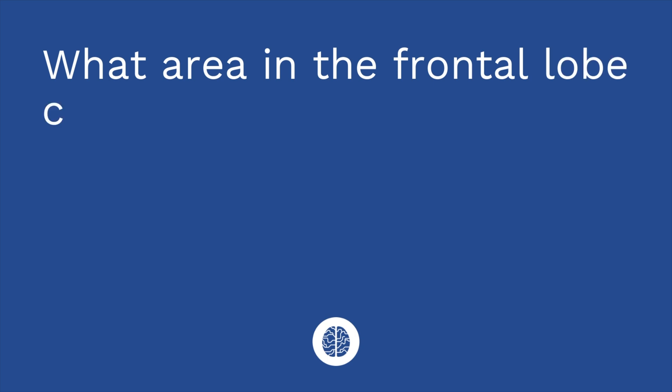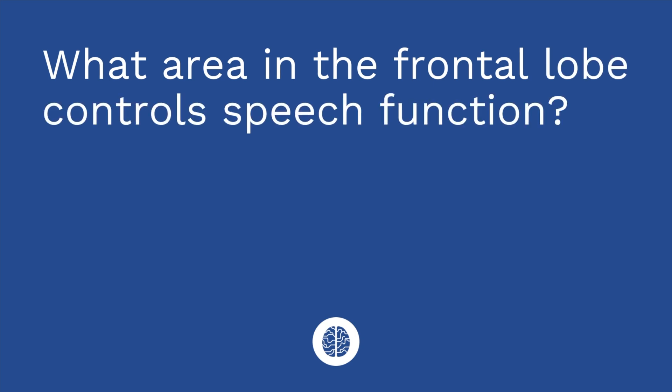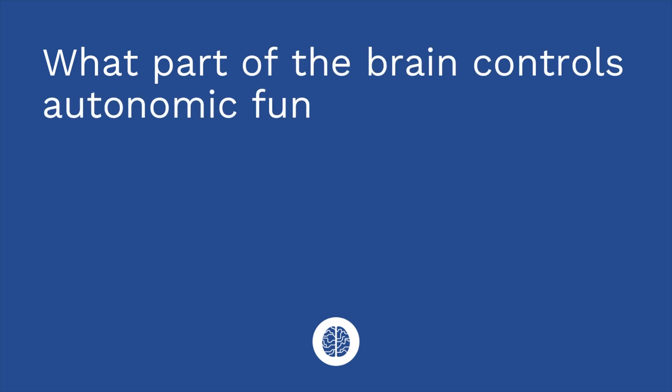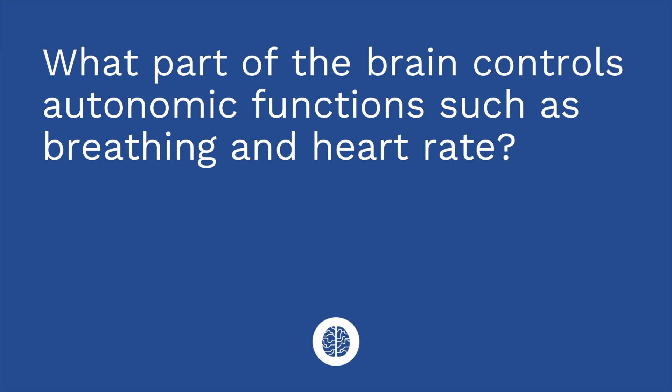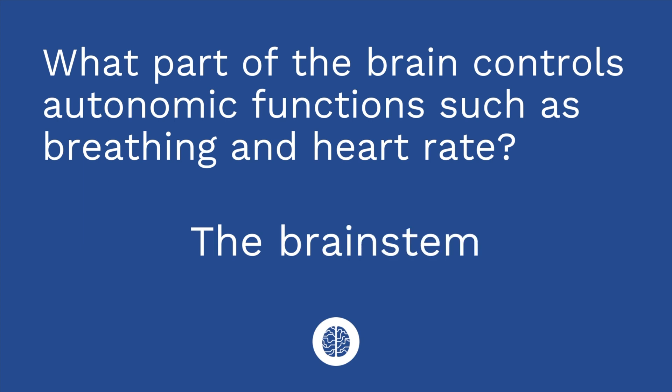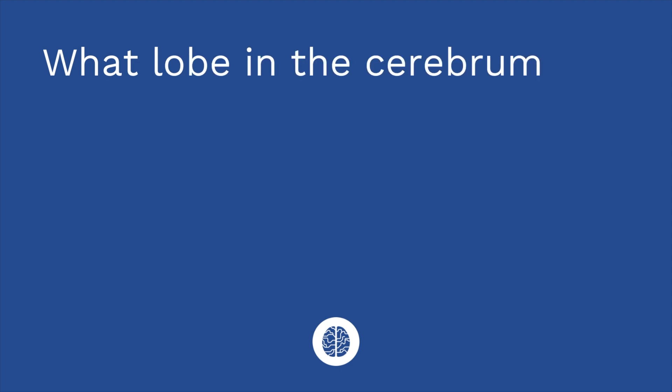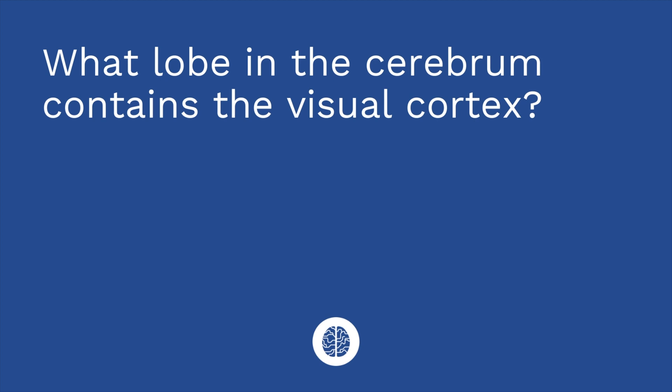Are you ready for a quiz? I have three questions based on the material in this video. Question one: what area in the frontal lobe controls speech function? The answer is Broca's area. Question two: what part of the brain controls autonomic functions such as breathing and heart rate? The answer is the brainstem. Question three: what lobe in the cerebrum contains the visual cortex? The answer is the occipital lobe.